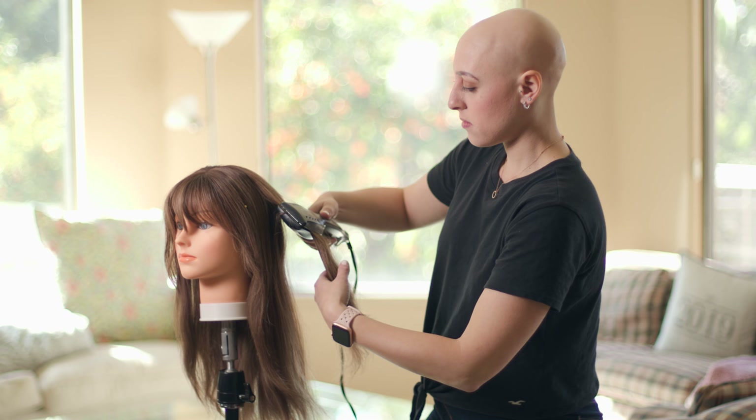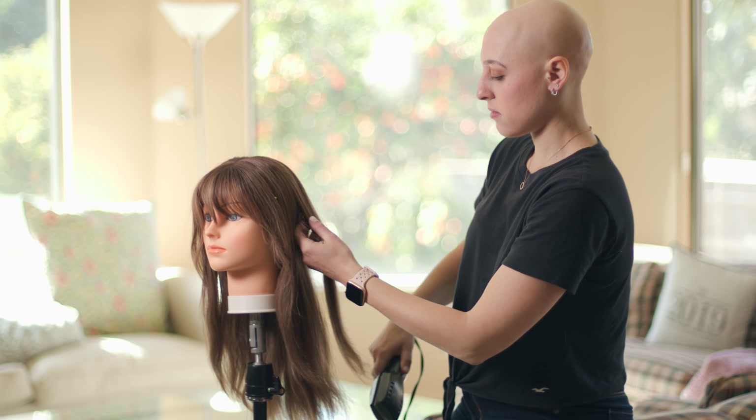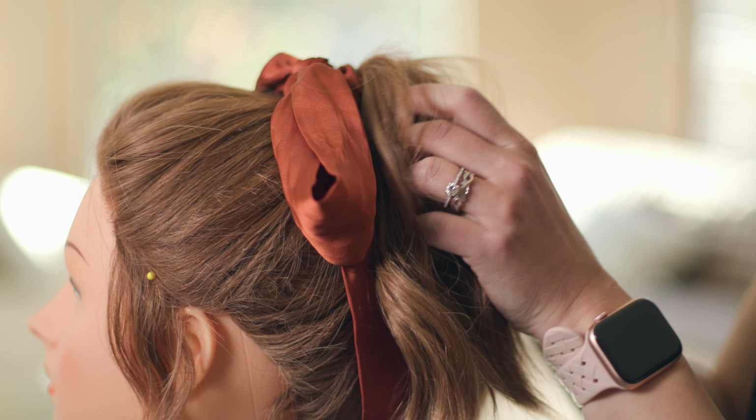Really realistic wigs allow you to add different elements to make it suit your needs. For example, with human hair wigs you can do everything you would normally do with your bio hair, including adding highlights, using heat tools, and being able to style it however you normally would.